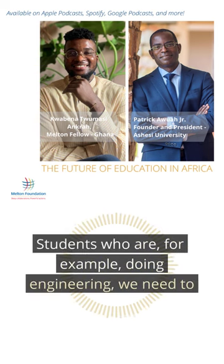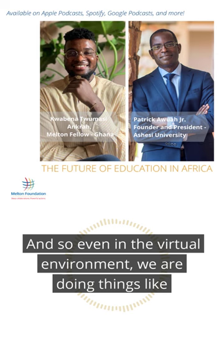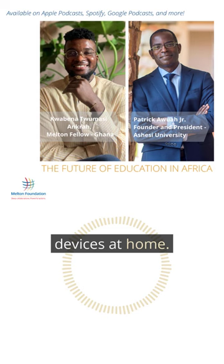Students who are doing engineering need to know that they're actually learning some hands-on practical skills. So even in the virtual environment, we are doing things like having them do lab simulations. We've sent engineering hardware kits to students' homes so they can work and experiment at home and build circuits and devices at home.